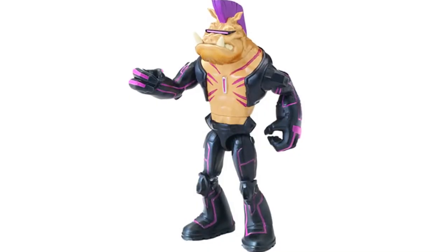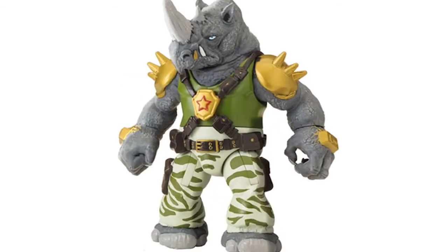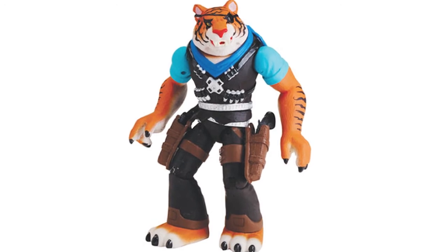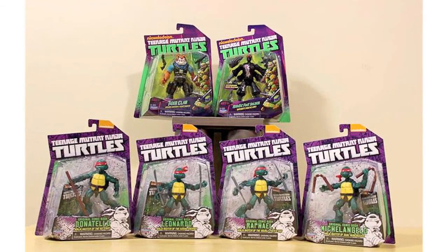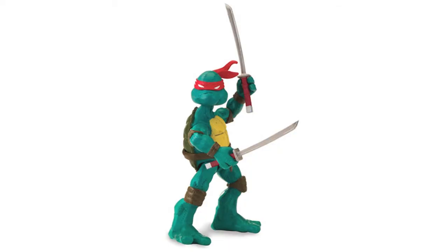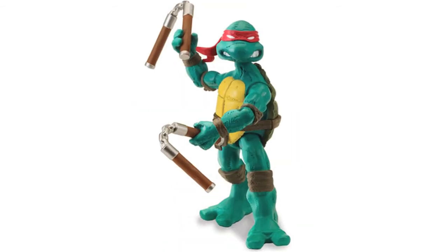Playmates have added new Teenage Mutant Ninja Turtles product pages to their website. These aren't linked to their main product pages as yet and include Nickelodeon basics for Bebop, Rocksteady, Karai Snake, Stockman Fly, and Tiger Claw, as well as basic comic book figures for Leonardo, Donatello, Raphael, and Michelangelo. They've also released packaged photos of the basic comic figures and the basic Tiger Claw and Roboto foot soldier. The comic turtles don't look as good as hoped, but they could work as a lower-cost substitute for the NECA versions.